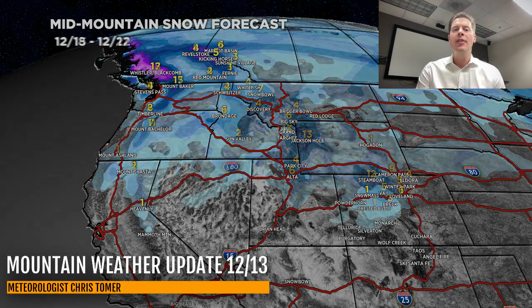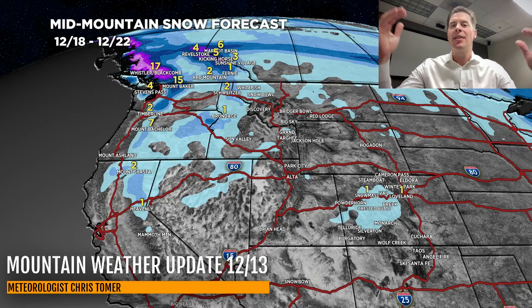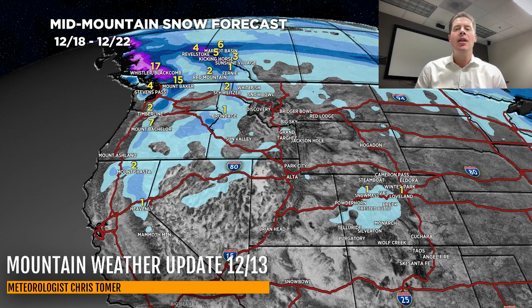The final time period is December 18th through the 22nd. This is when the pattern shifts back to the north and favors BC and a lot of the northern tier in Canada, with only light snow accumulation and some high pressure ridging in the lower 48.